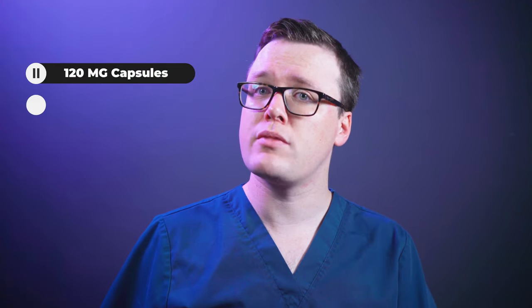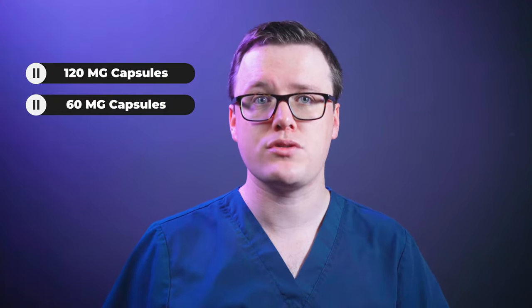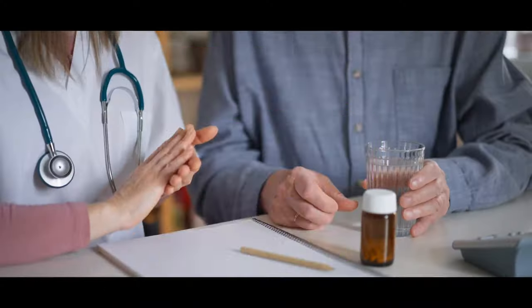What is the correct dose of Orlistat? Orlistat is available in two strengths: 120mg capsules and 60mg capsules. In the UK, 60mg capsules are available over the counter at reputable pharmacists, and 120mg capsules are available only on prescription.